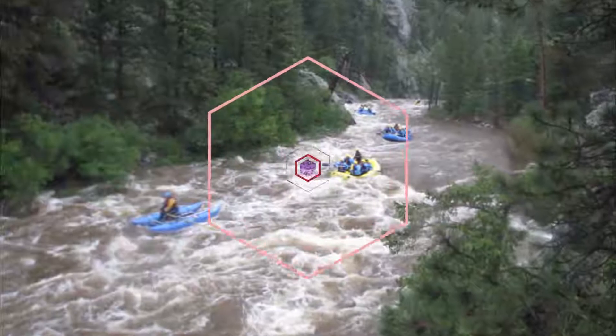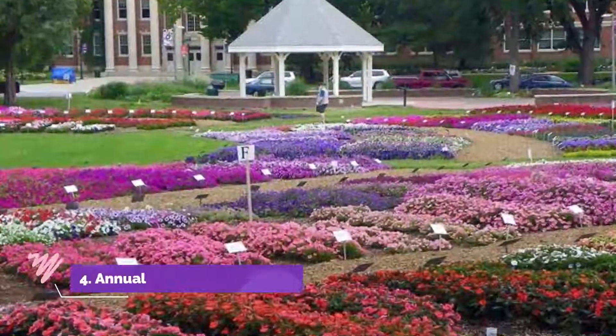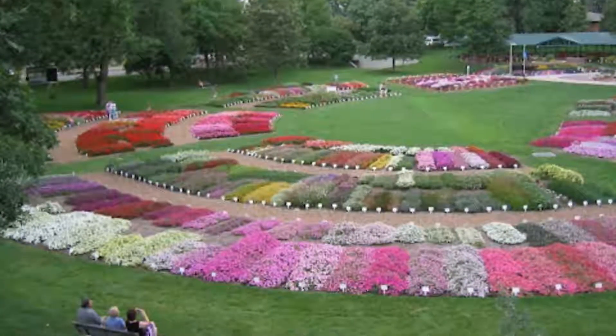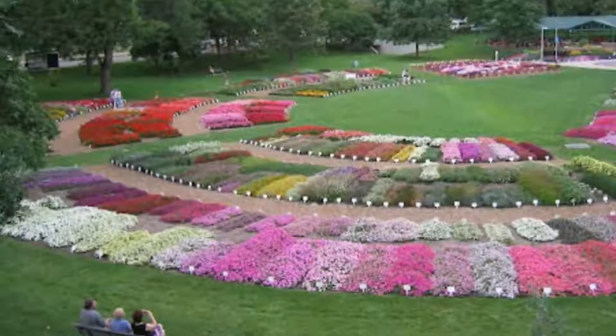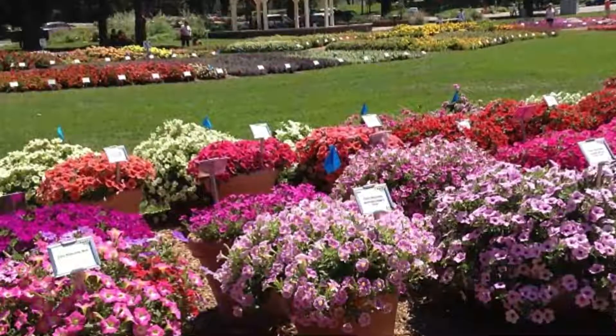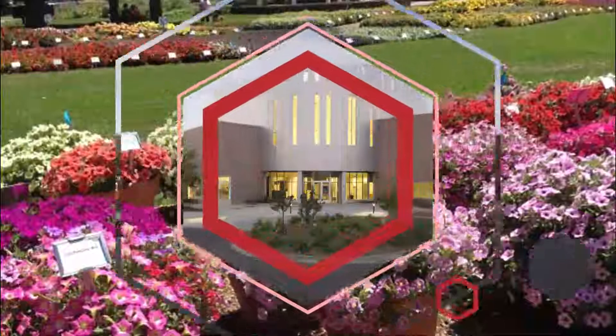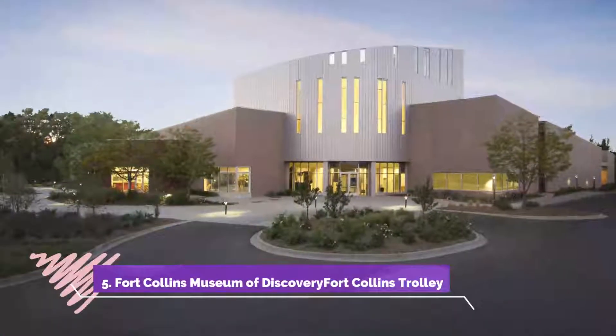Number four: Annual Flower Trial Garden. The Annual Flower Trial Garden began as the W.D. Holly Plant Environmental Research Center in 1971, and moved to its current site in 2000.